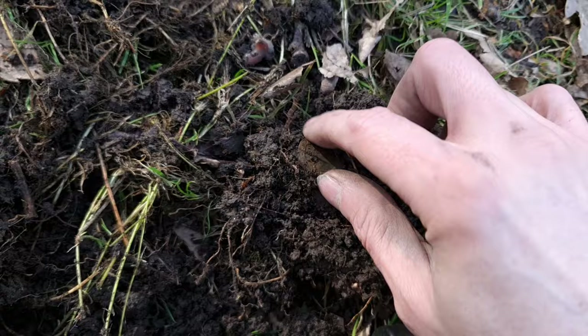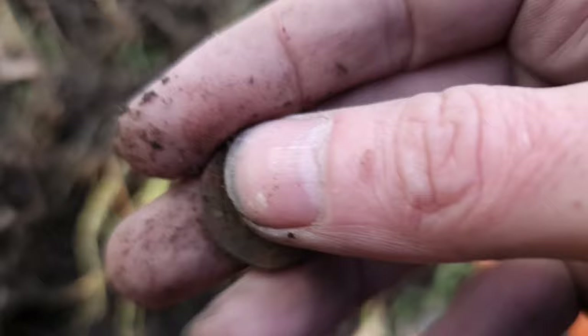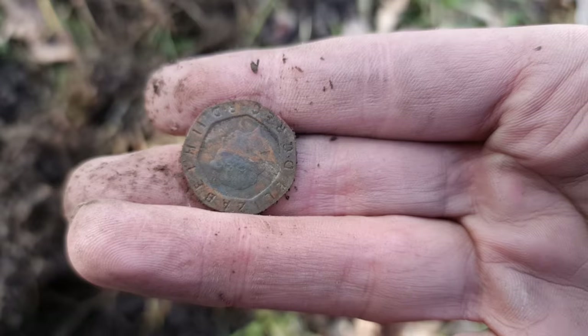We've just come across a 20p. Very modernish coins today. But yeah, let's keep on coming.